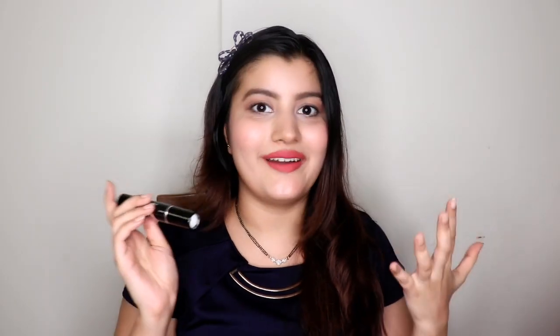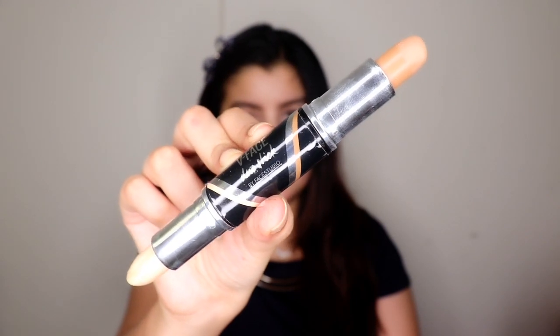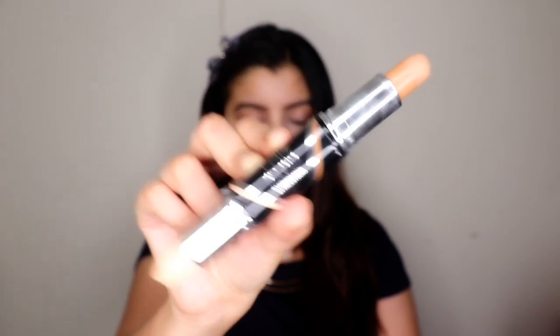Next is the Maybelline V Face Duo Stick, which has a contour on one end and a highlighter at the other. Both are creamy and blend really well, though they're not very pigmented so you need to go in two or three times. They're really good for beginners who find it difficult to work with cream products. The MRP was around 550 to 650 rupees, which is a good price point considering you get both a highlighter and contour.